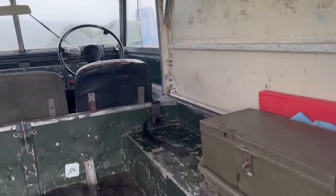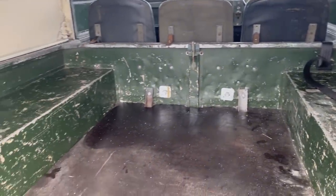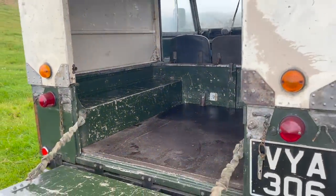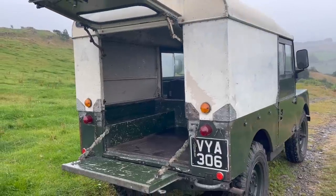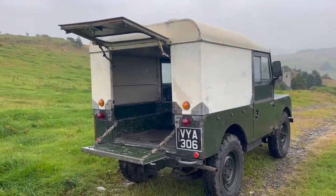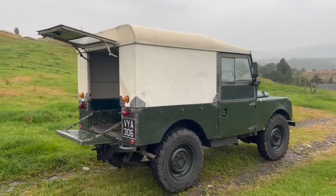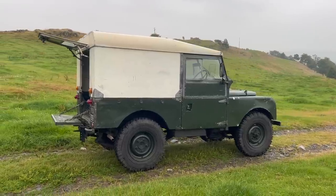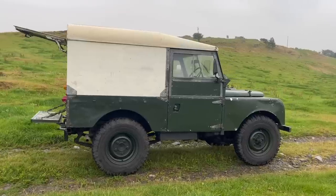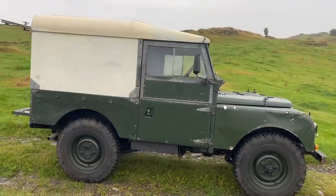The inspiration for the Series was taken from wartime Jeeps, and the idea was to create a vehicle partway between a light truck and a tractor. The brother of Rover's chief designer had been using an army surplus Jeep on his farm in North Wales, and it was this which gave them the idea. It had to be suitable for agricultural use, incorporate a power takeoff, and be simple to construct — hence those simple flat panels we see today.